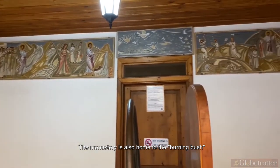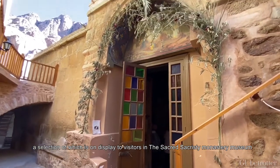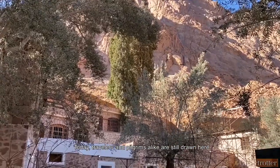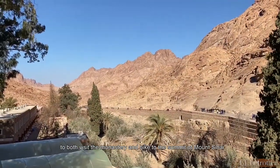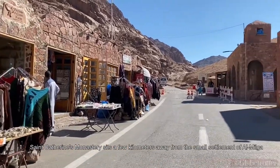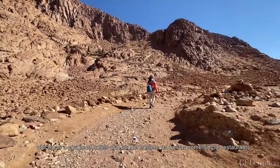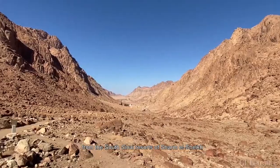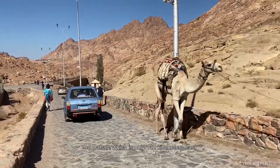The monastery is also home to the burning bush and one of the most renowned collections of religious icons in the world, a selection of which is on display in the Monastery Museum. Today, travelers and pilgrims alike are still drawn here to visit the monastery and hike to the summit of Mount Sinai. St. Catherine's Monastery sits a few kilometers from the small settlement of Al Milga, but most people arrive as part of an organized tour from Sharm el-Sheikh, 209 kilometers to the southeast, or Dahab, 132 kilometers east.